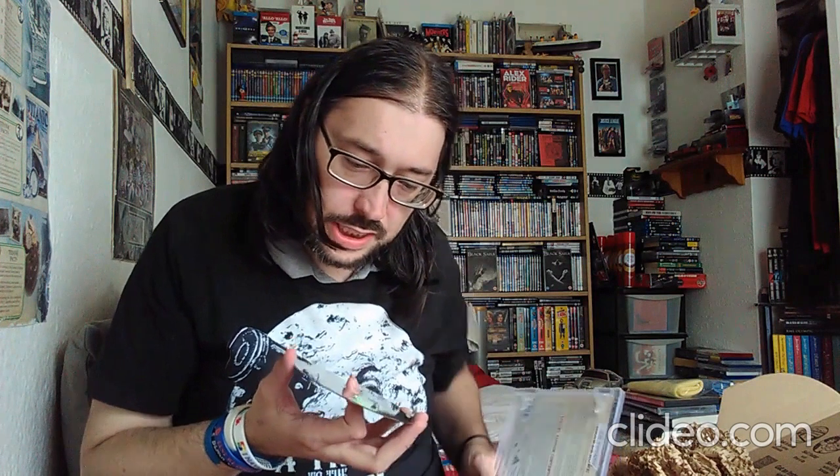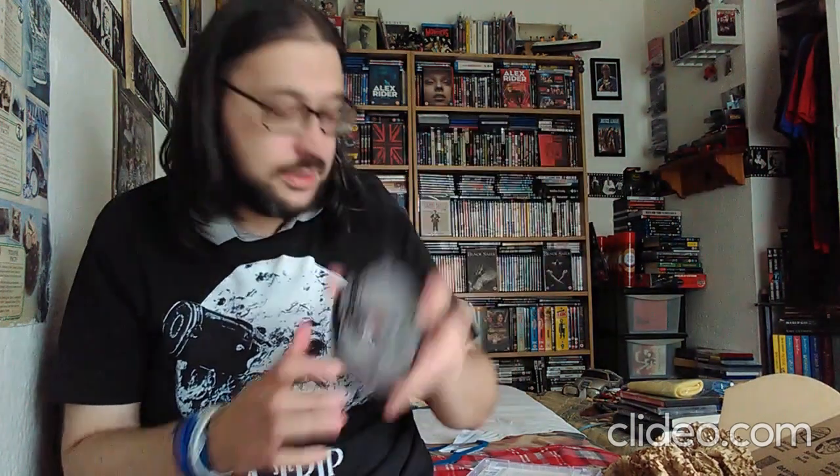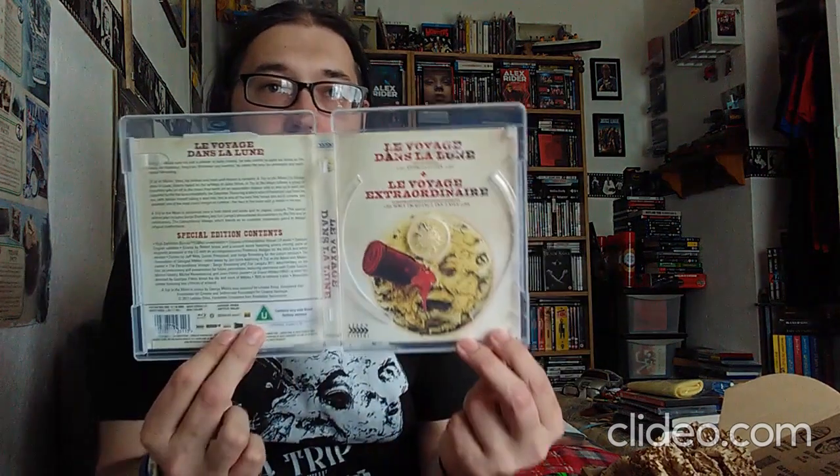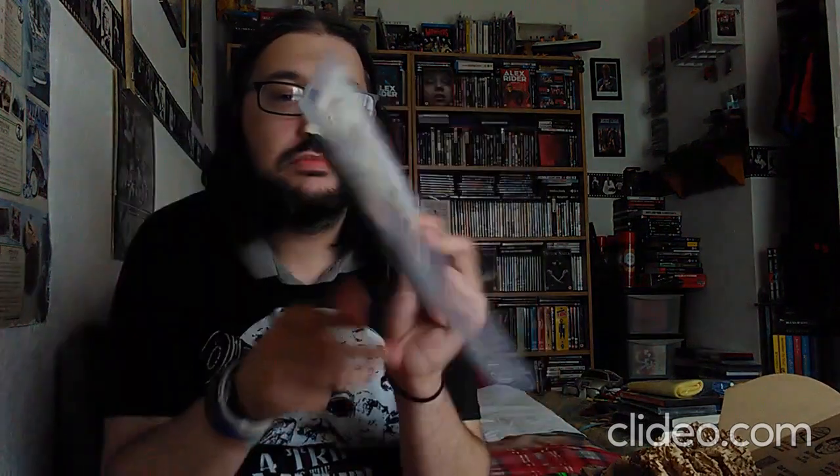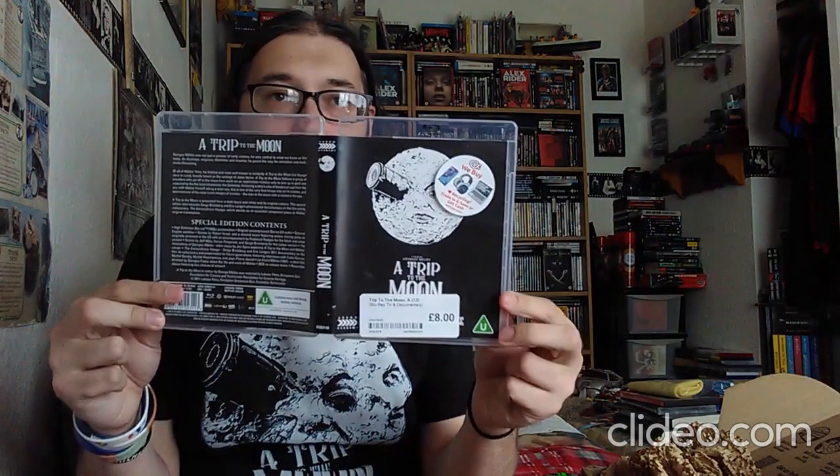Yeah it's going to need cleaning, but we have the artwork — really nice artwork with the moon there. And the reverse image. We can have it that side or we can have it this side. I think I prefer this side. So I'll put that back.